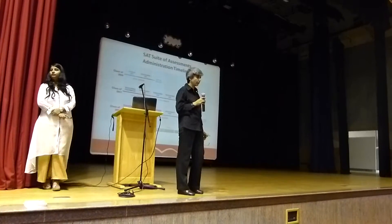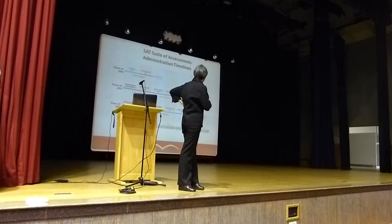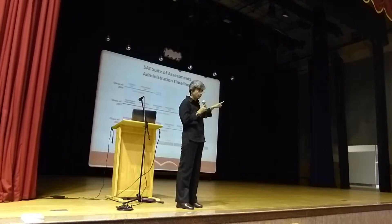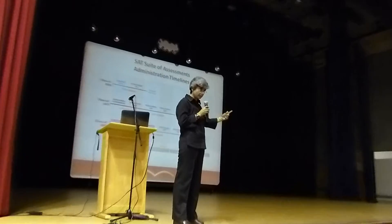That's the first thing that we have. So if you're in the 11th grade, maybe you'll be ready to get into school in 2018. So it is a one-year-long process.